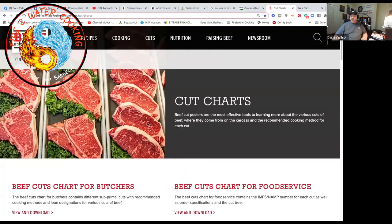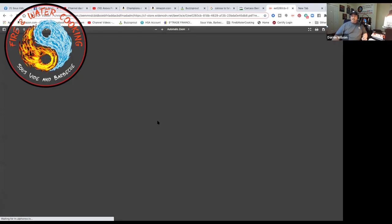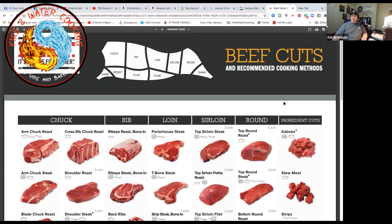Moving on to beef cuts, Darren pulls up a chart from the Beef Council website showing the different sections of the steer. It has both retail cuts you'd normally see in a supermarket and commercial cuts that a butcher shop or restaurant would order. It breaks everything down clearly and is available right on the Beef Council's front page.